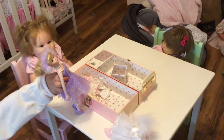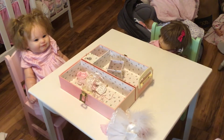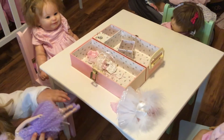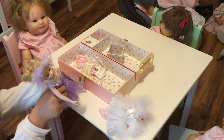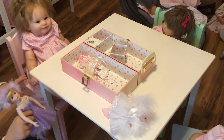Turn her around so they can see her face. She has frills and her bows — put her back up on the table because there are bows right there. And she has a beautiful necklace on her. She does have a beautiful necklace on.